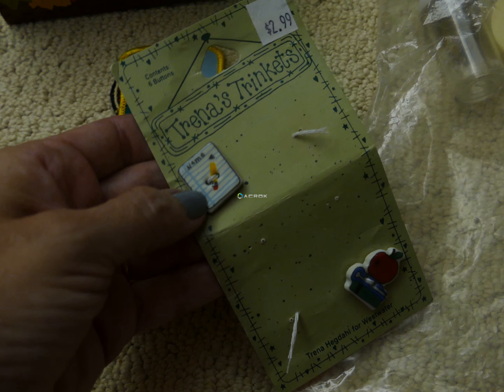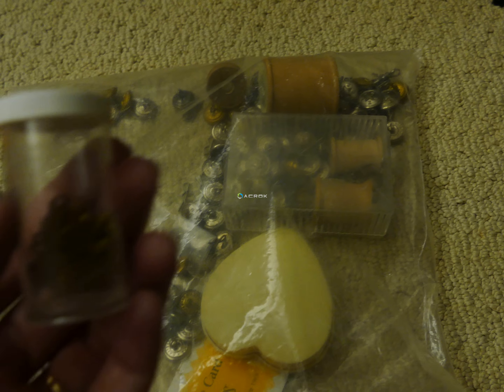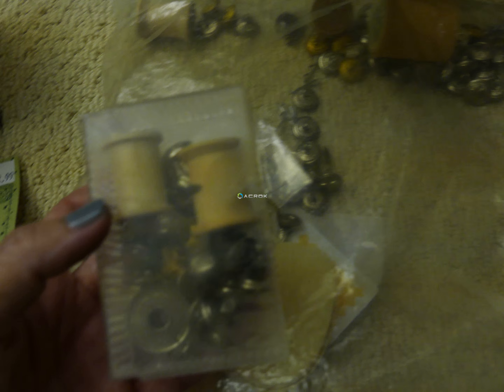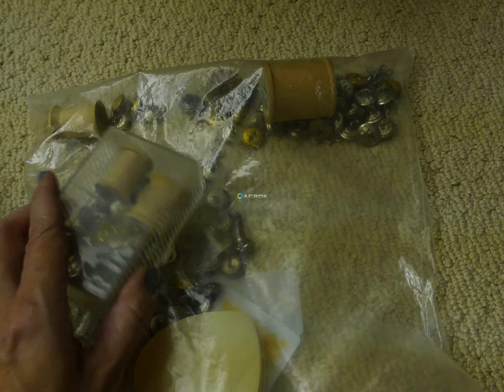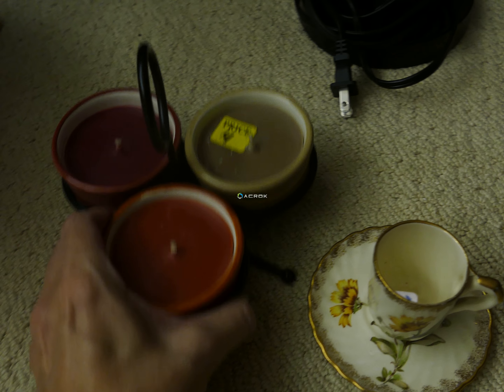I got this bag — I wasn't really sure what was in it at first. I thought maybe there was a little old medicine tin, but it was actually a tobacco tin. There are a couple of little patches in here: one is an American Red Cross patch and this other patch just says 'Skipper.'